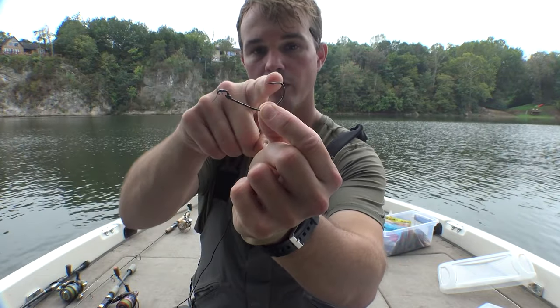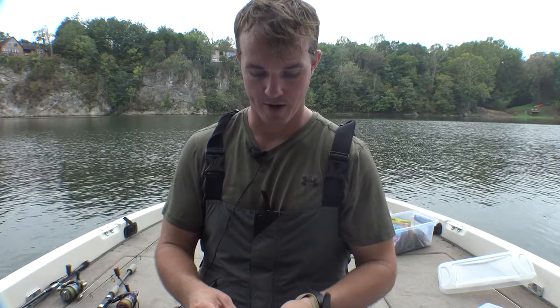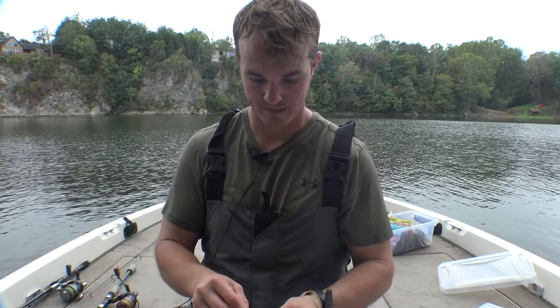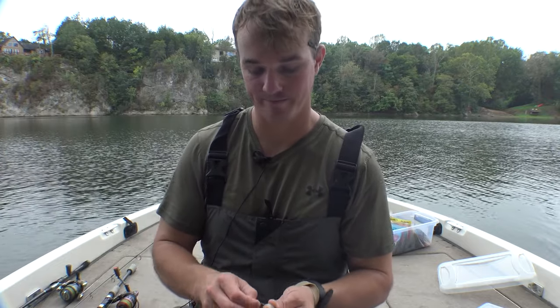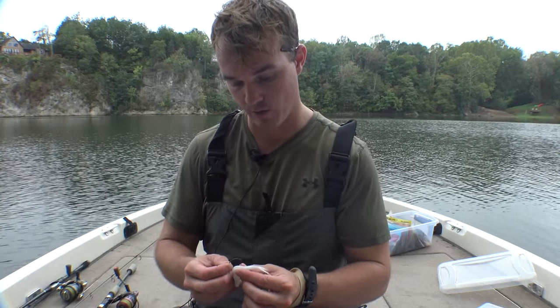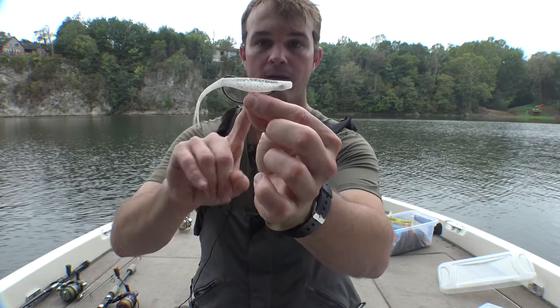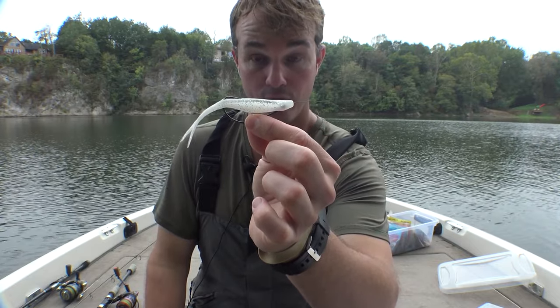So how are you going to rig that thing? The standard way: get an EWG-style hook — it has a very wide bend. You're going to go with a 1/0 or a 3/0. For the junior, go with the 1/0. For the bigger five-inch, go with the 3/0 — that'll work too. Hook it right through there. A slightly bigger hook also gives you more depth with that junior. That's way number one.